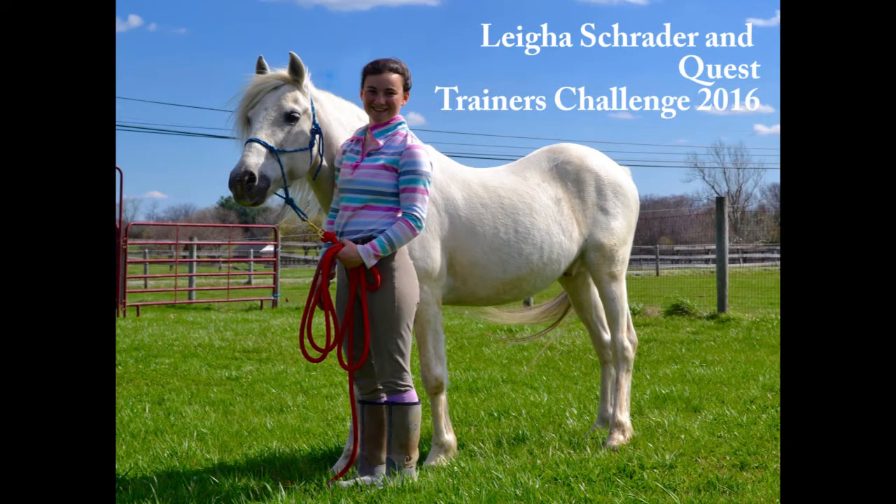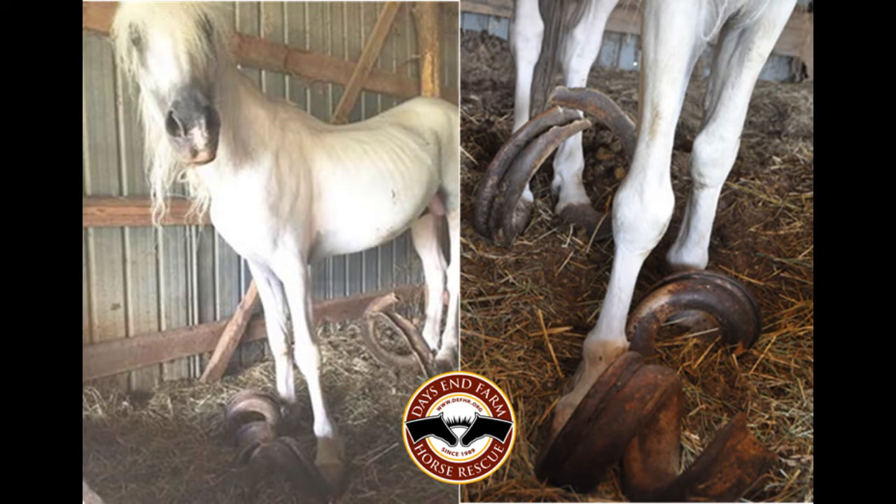Hi everyone! Before I get started, I wanted to give you guys a little bit of an introduction to where Quest came from. Quest came into Day's End from Washington County in August of 2015 with two other horses, and he was part of one of the most extreme cases of hoof neglect that Day's End has ever seen.